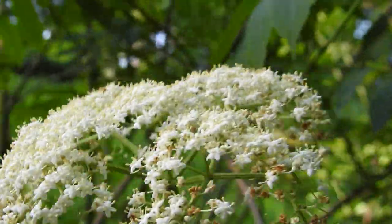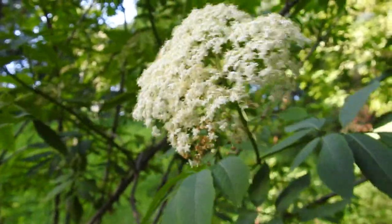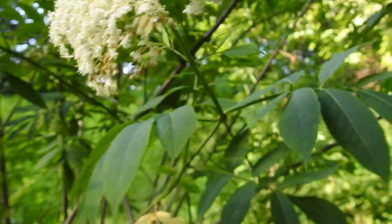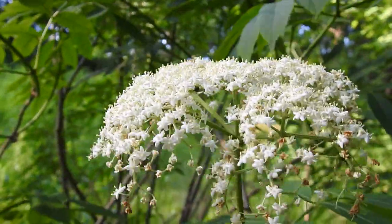This is elderberry in flower — a wonderful plant. I've spoken about it before; it's of course famous for its berries. You can see the leaves, but the other thing is that the stems themselves have hollow pits, so they're very good for mason bees and other insects to make nests out of.